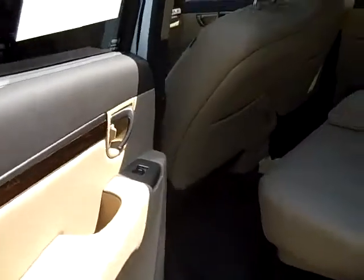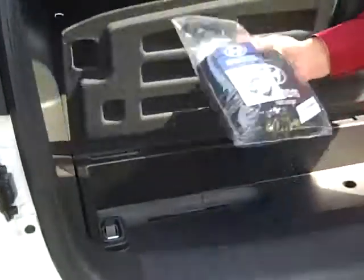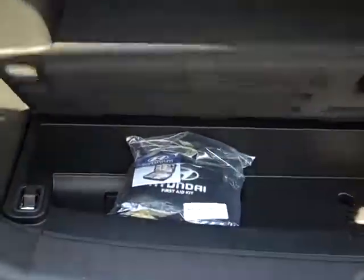I wanted to just spend a minute. I don't know if you've had a chance to look at it, but there's plenty of space back here. There's not a scratch on it that I can find anywhere. It's in real good shape. Still got the little first aid kit unopened. Lots of storage underneath. 60-40 fold and split.